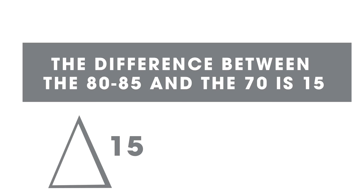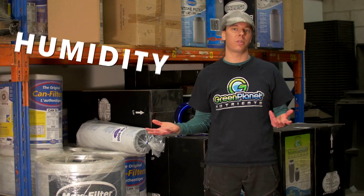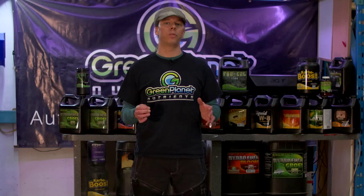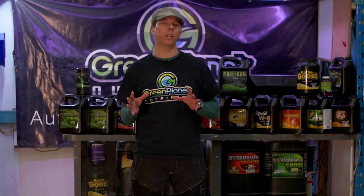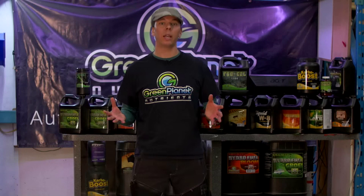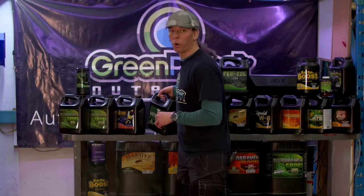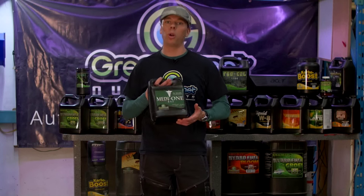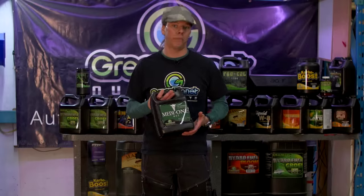It builds the plant's immune system, keeps it short and compact, giving us tight internodal spacing. Environments: we want to maintain a humidity of 50 to 60 percent and we need good air movement — so how do we achieve these things? The series also breaks down the role that nutrients and additives will play, and it can be as simple as a one-part organic product used from start to finish with no additives to produce clean medicine.